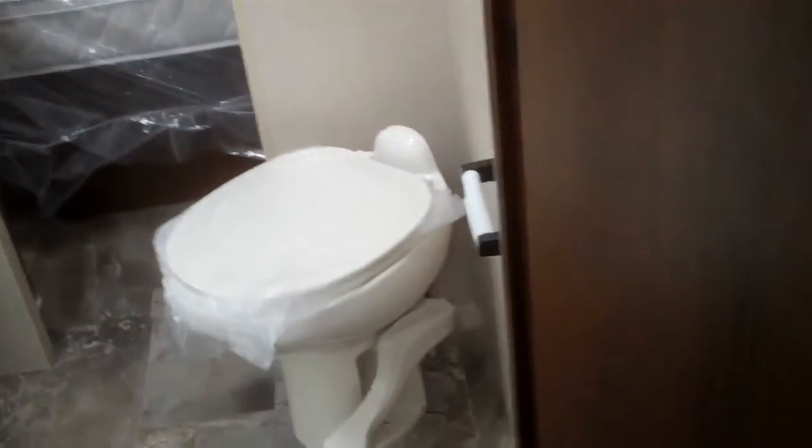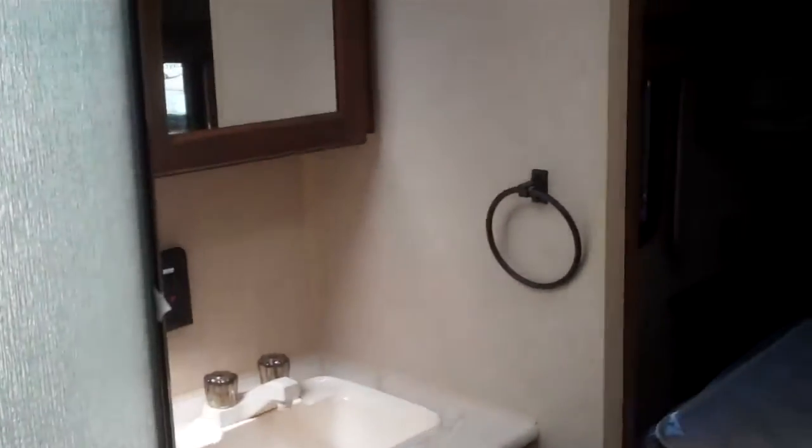Pass-through bathroom with a porcelain toilet, neo-angled shower with glass, and a medicine cabinet.